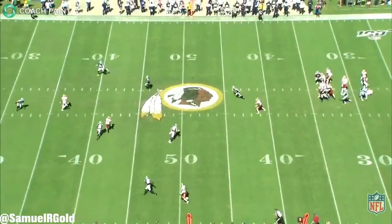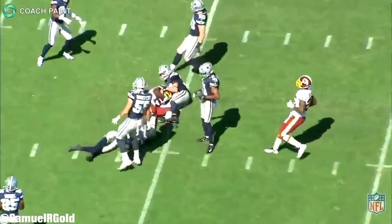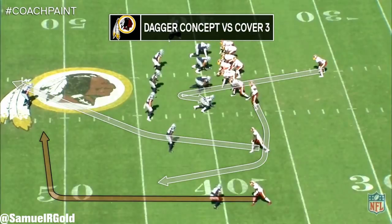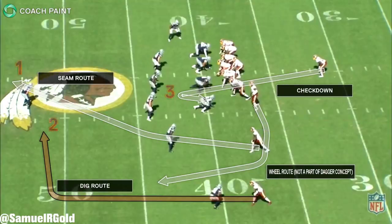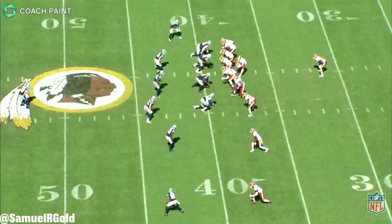On this play against the Cowboys, Washington ran a dagger concept against a cover three defense. If you aren't familiar with this play design, a dagger concept features a seam route, a dig route at about 15 yards, and an underneath route to occupy the linebackers. This creates a high-low read on the defense. The quarterback will start at the seam, progress to the dig, and then work his way underneath against a cover three defense. This concept is extremely hard to cover.